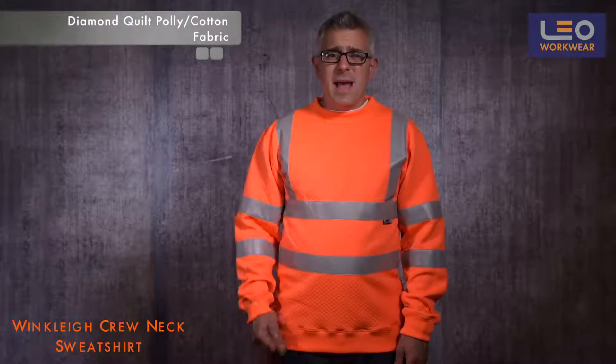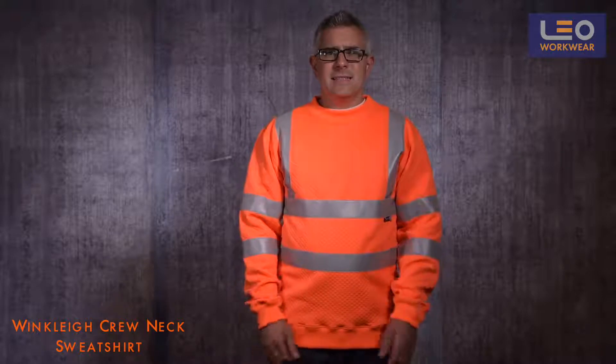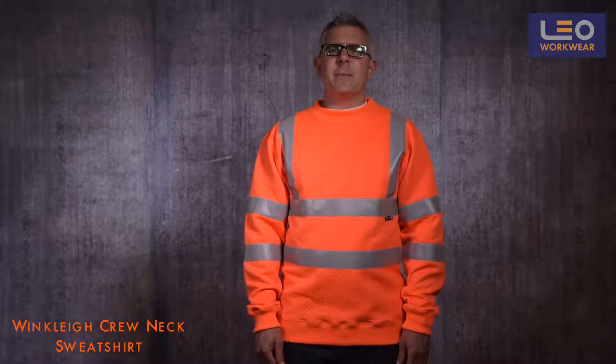You get the durability from the 100% polyester outer layer, and then you get the comfort with a 100% cotton against the skin on the inner layer. This fabric really sets Leo sweatshirts apart from other hi-vis sweatshirts you can find on the market.